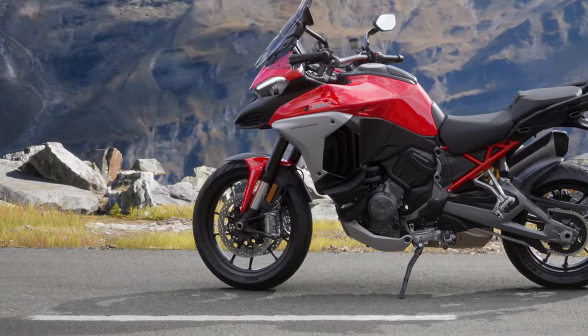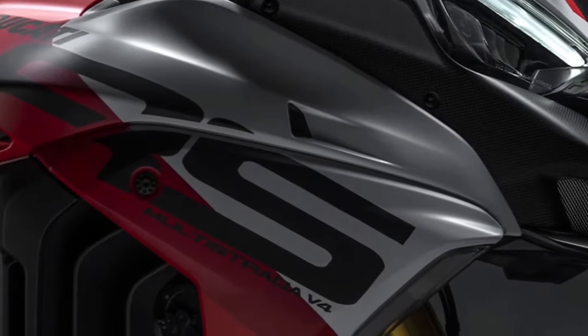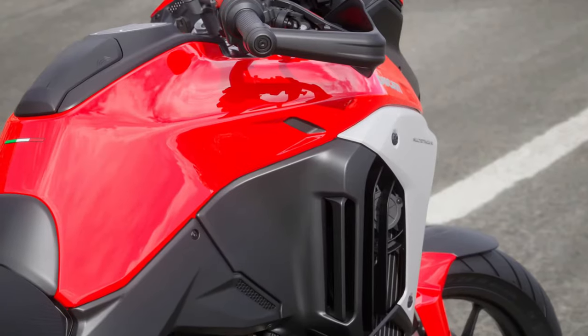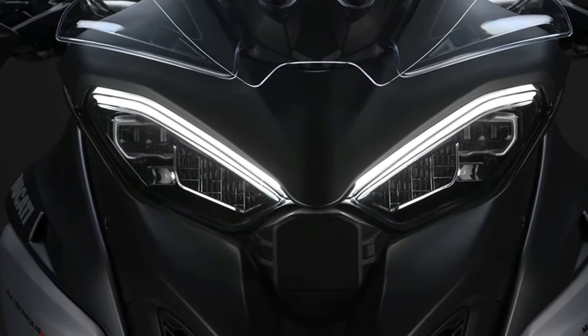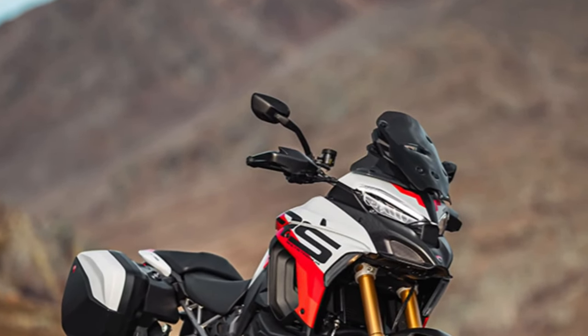Off-road capability: While the Multistrada V4 is renowned for its road prowess, the 2025 model further enhances its off-road capabilities. The bike features a more robust chassis and improved ground clearance, making it more adept at tackling rough trails and uneven surfaces.